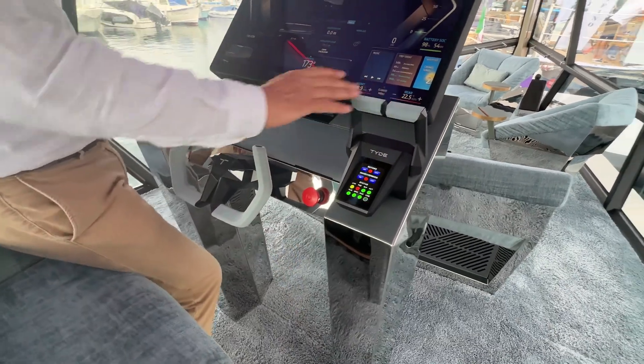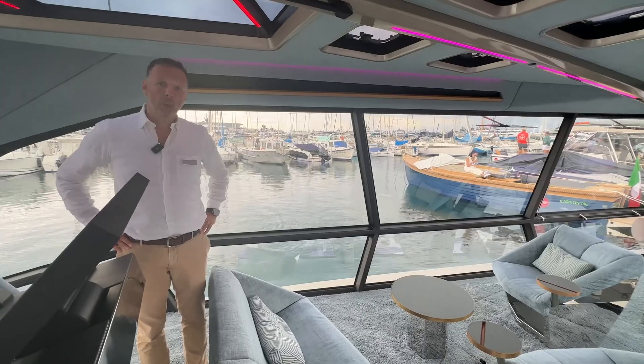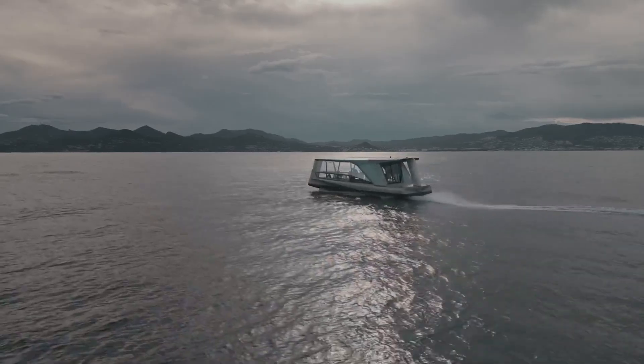We have a twin throttle, a yoke and a joystick. Top speed of this vessel is 30 knots, service speed 23 to 24 knots. And at service speed we have a range of 50 nautical miles.